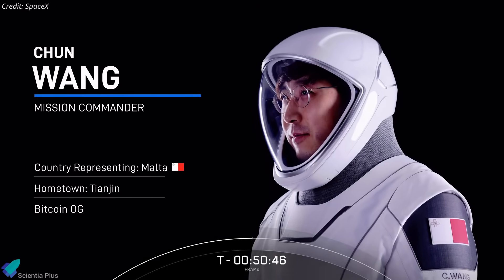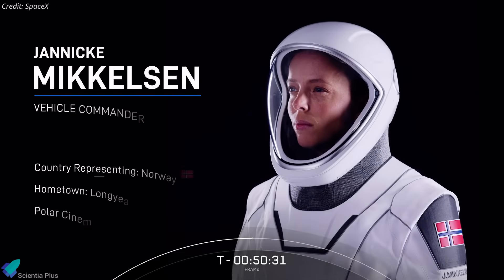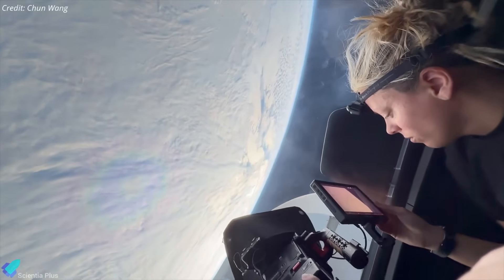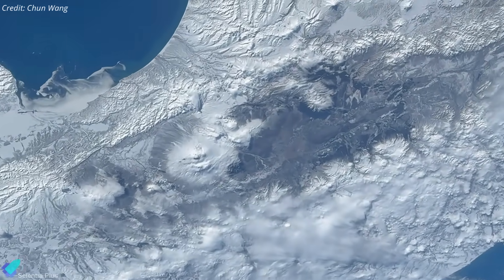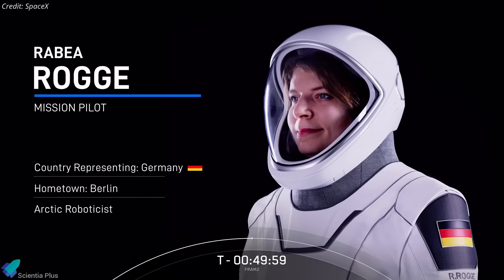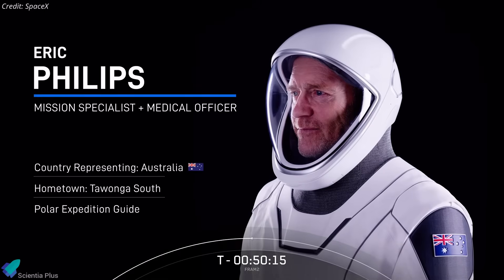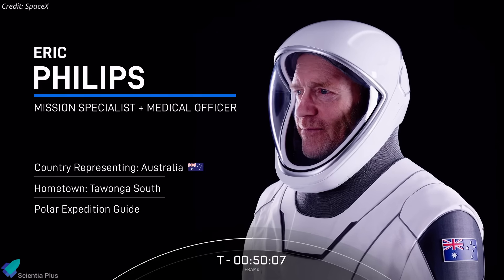Chun Wang, a Maltese cryptocurrency billionaire who personally funded the entire FRAM-2 mission, serves as its commander. Janik McKelsen, a Norwegian filmmaker renowned for her work in polar environments, serves as the vehicle commander, overseeing spacecraft operations and capturing the mission through advanced imaging technology. Joining them is Rabia Rog, an Arctic robotics researcher specializing in polar science, who acts as the mission's pilot, becoming the first female German astronaut in the process. Eric Phillips, an Australian polar explorer with extensive experience in extreme environments, rounds out the team as the mission specialist and medical officer.